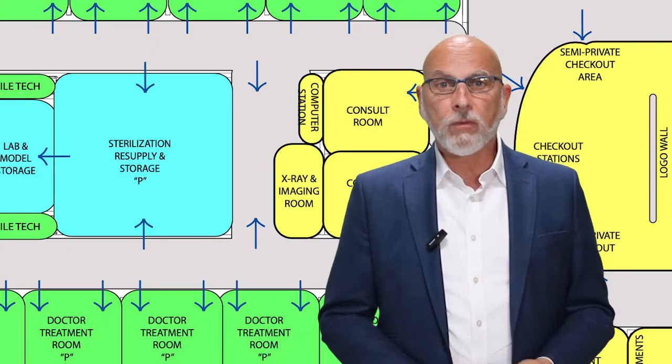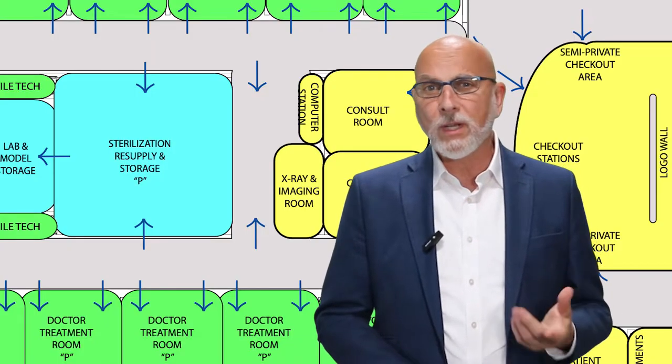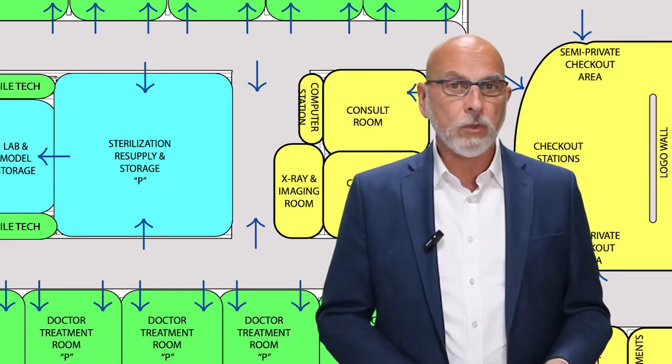It's an area that doctors immediately understand once they're using their new office. And while the flow of our plans for these areas has been ideally optimized, we've sometimes been frustrated with the sterilization area build quality from a contractor or big box store construction.